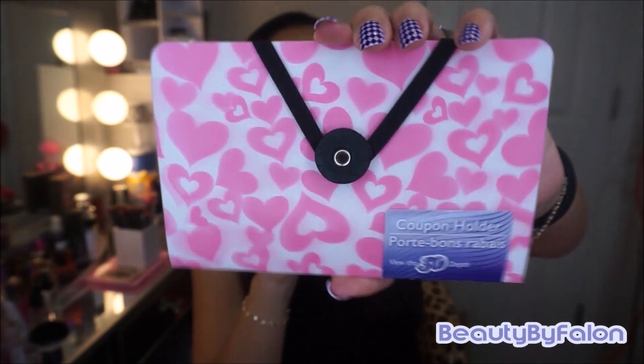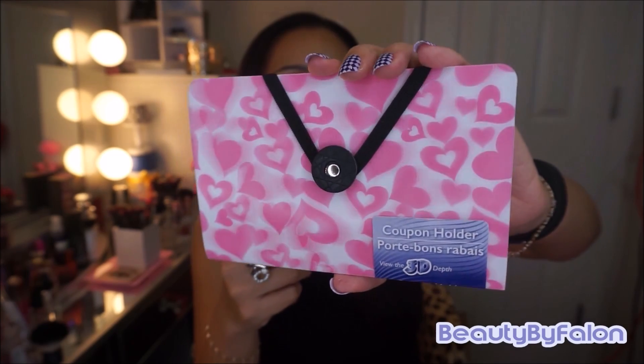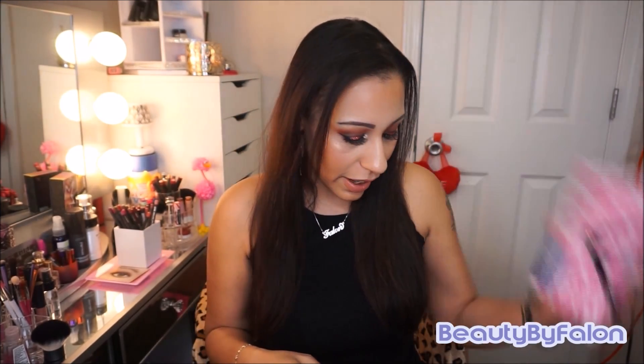This is a coupon holder and when you move it the hearts move — I thought that was really, really cute, I couldn't pass it up. I'm going to keep receipts and stuff in it. I like to keep receipts for at least a month in case I need to take something back, so I thought this would come in handy.